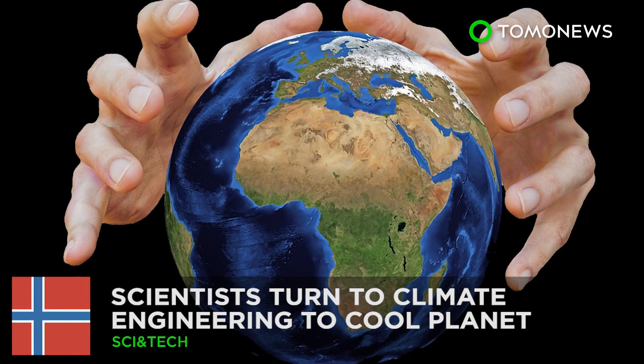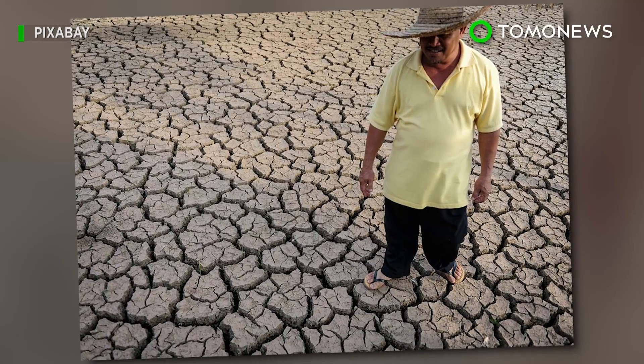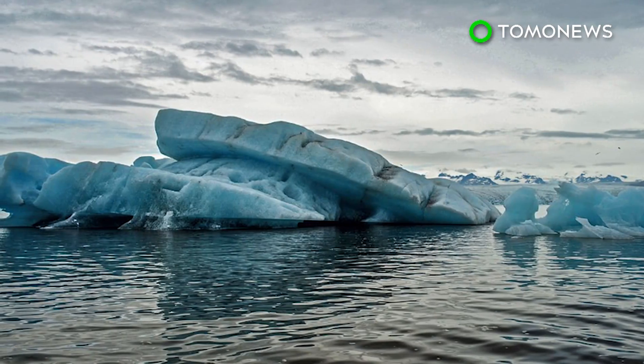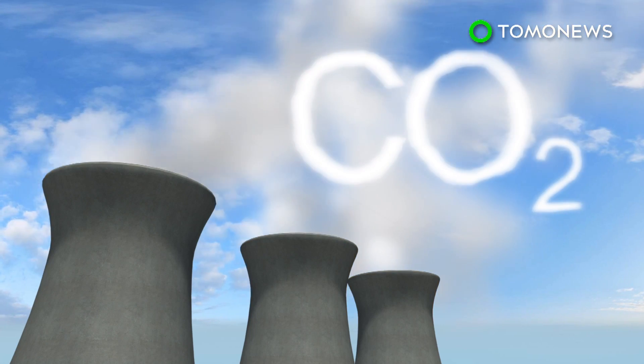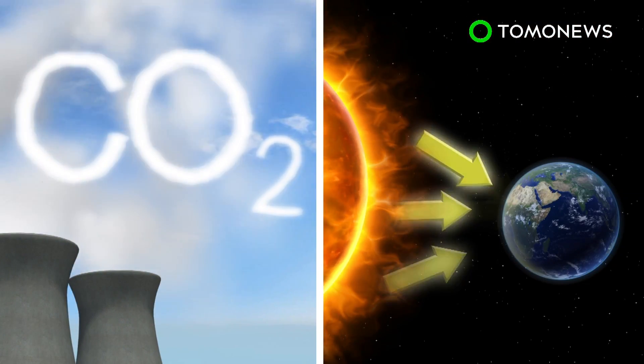Could geoengineering help save the planet? With global warming causing heat waves and rising sea levels, and potentially bringing about more devastating consequences, scientists are turning to climate engineering solutions to keep temperatures down. Geoengineering has two approaches to cool the planet: carbon dioxide removal and solar radiation management.